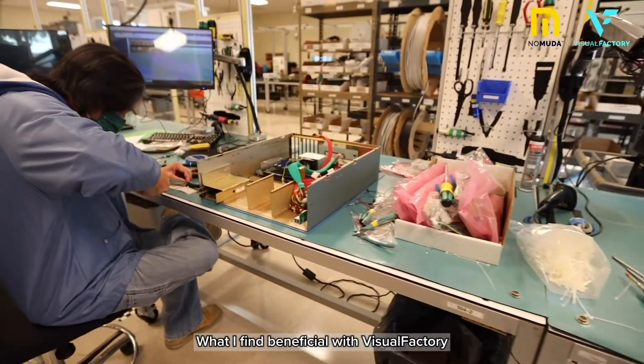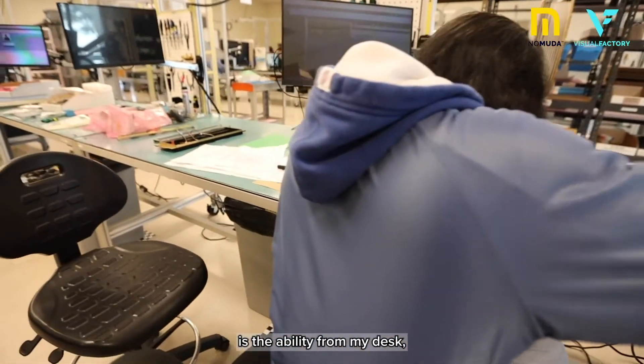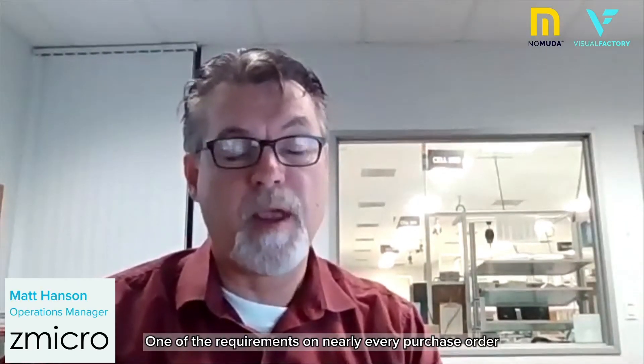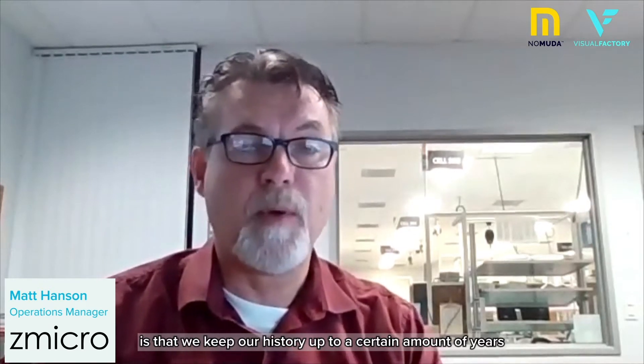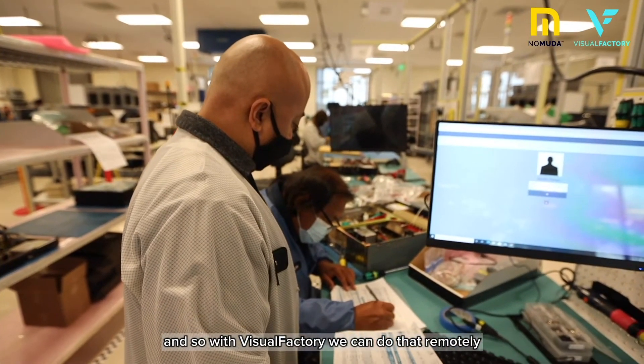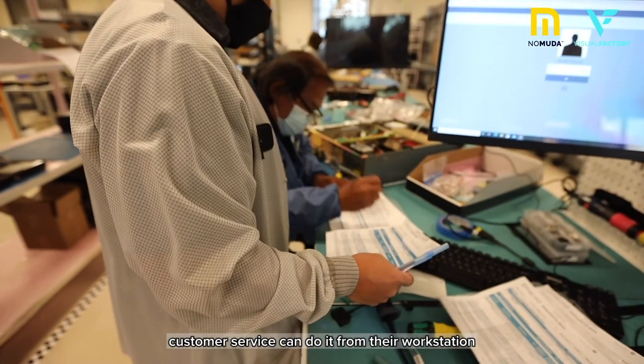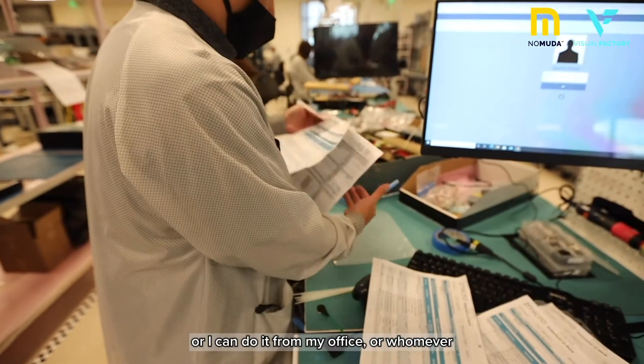What I find beneficial with Visual Factory is the ability from my desk to be able to drill down into work history. One of the requirements on nearly every purchase order is that we keep our history up to a certain amount of years available for a customer to request at any time. With Visual Factory, we can do that remotely — customer service can do it from their workstation, or I can do it from my office.